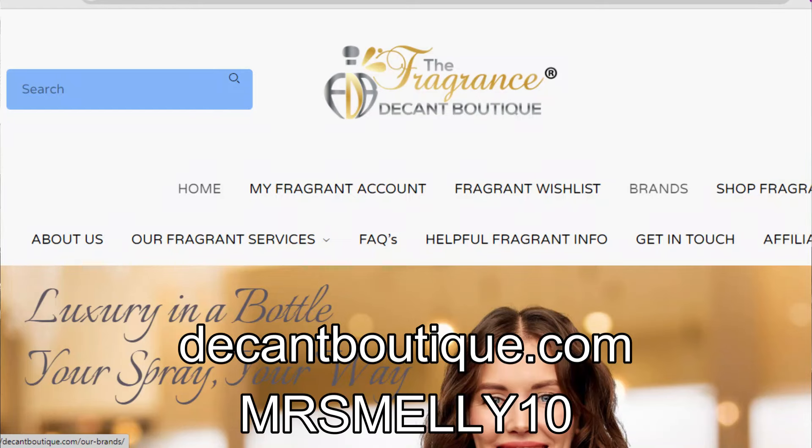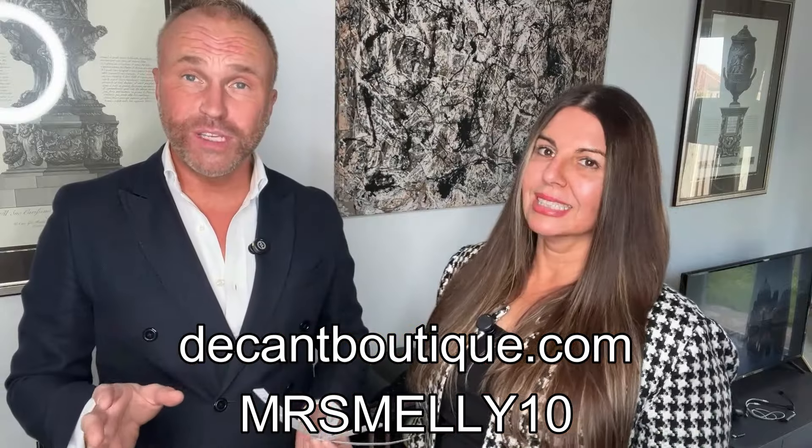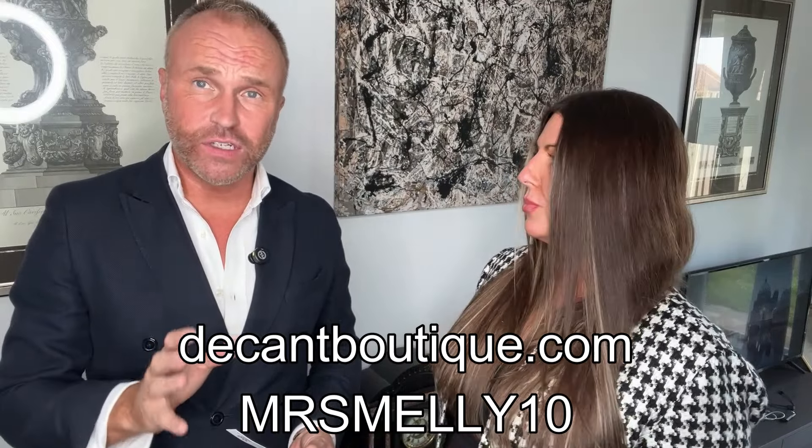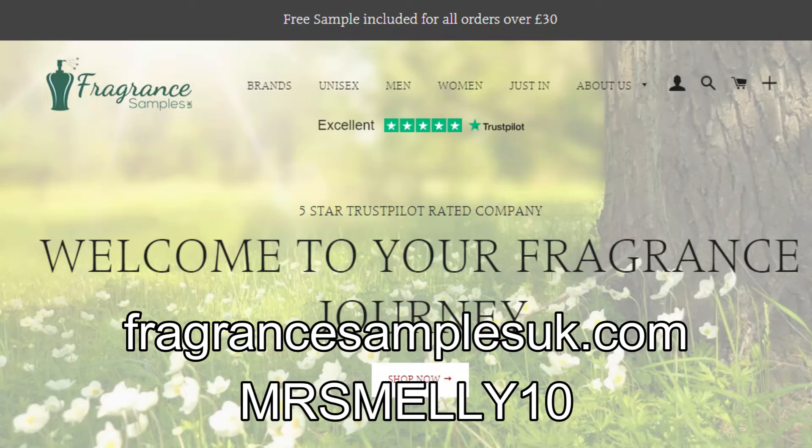Before we do that, don't forget folks that if you want to buy fragrance samples, my recommended USA-based fragrance sampling site is the Fragrance Decant Boutique — that's decantboutique.com — and the code MRSMELLY10 gets you 10% off across the site, which has a stunning array of designer and niche fragrances. My recommended UK-based fragrance sampling site is Fragrance Samples UK, and the same code MRSMELLY10 also works there. Superb range of fragrances on that site too, both linked in the description.